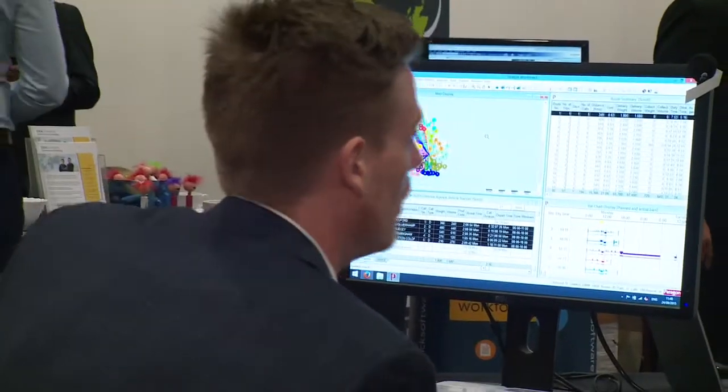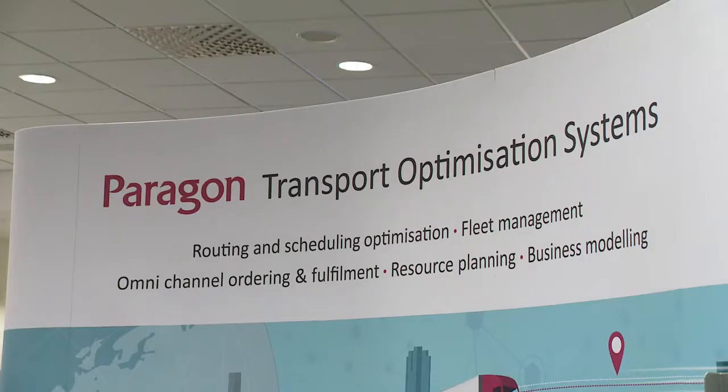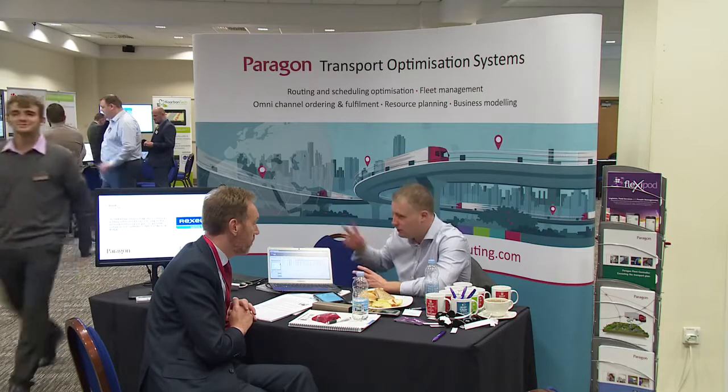We've interfaced with Webfleet and the TomTom Pro devices, and the benefit that brings to our customers is we can improve customer service whilst also simultaneously decreasing transport costs.